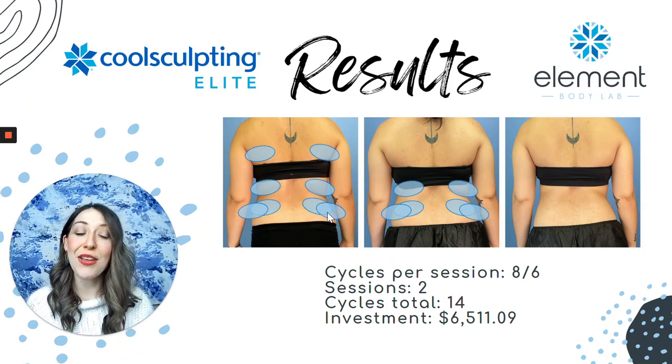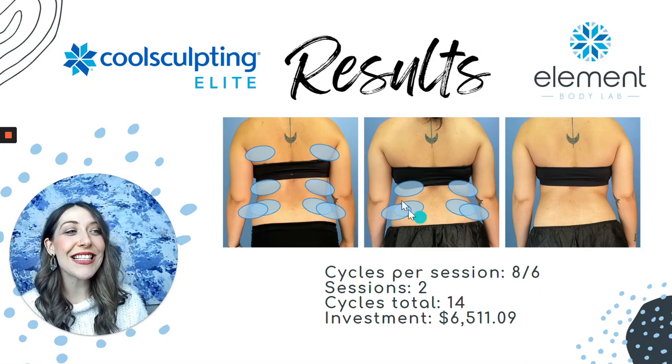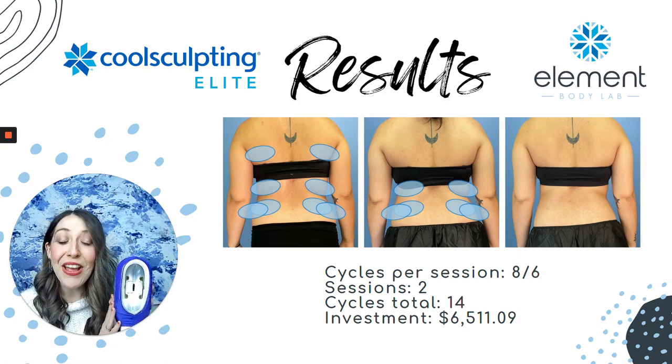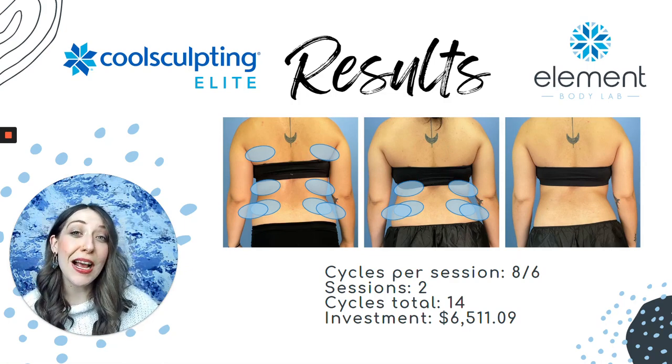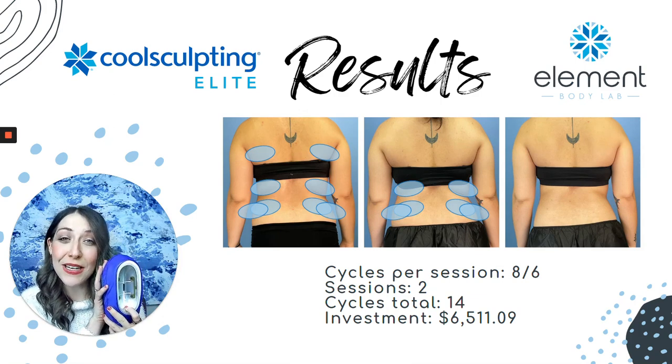For this client who wanted that slimmer waist and those softer curves, we used eight cycles during her first office visit. On her second office visit — the middle photo — we did six individual placements of the CoolSculpting equipment. So across two different office visits, she had a total of 14 cycles or 14 placements of the CoolSculpting handpiece.